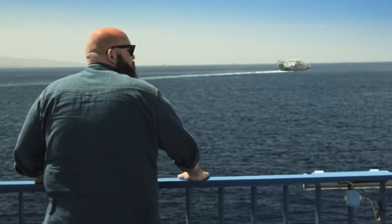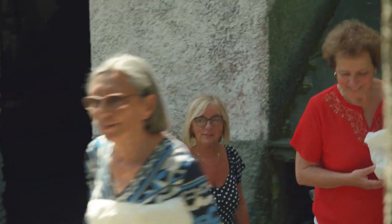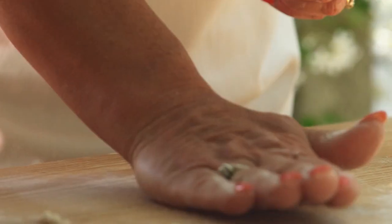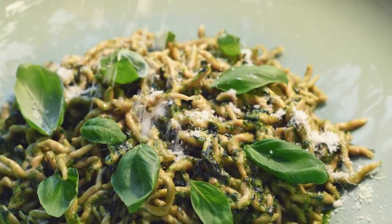I'm headed 900 miles north to the seaside town of Suri to meet up with a group of teachers. They're working together to save one of the world's most endangered handmade pasta shapes.